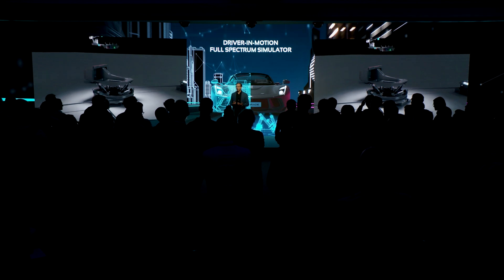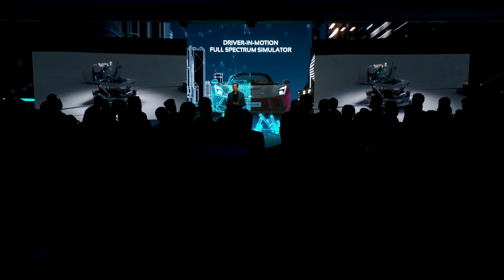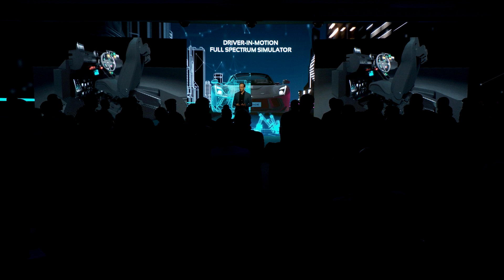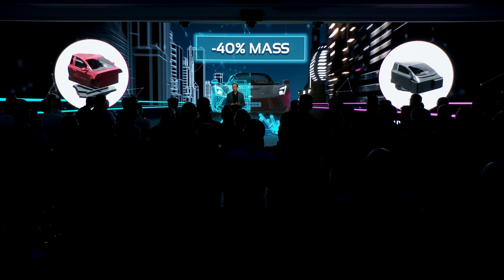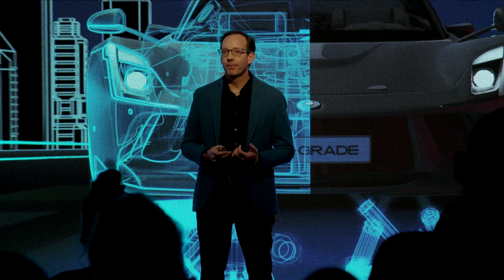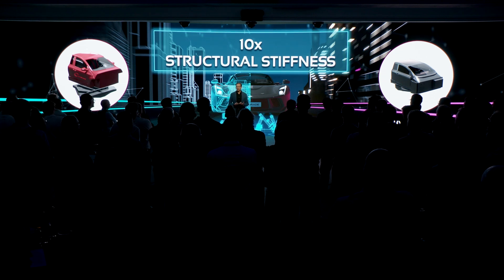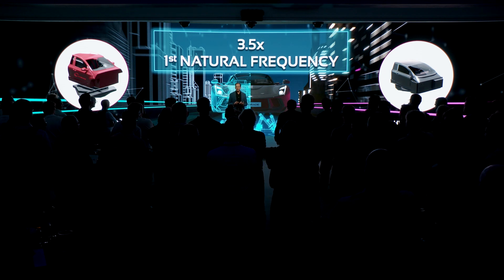The result is an unparalleled, realistic, and immersive experience with full vehicle motion, vibration, and sound, and an even more performant simulator system. The cockpit is 40% lighter than the average traditional cockpit plus top disc. Inertia is reduced by 70%. The center of mass is 200 millimeters lower. Structural stiffness is increased by a factor of 10. And the first natural frequency of the HyperDoc is 3.5 times higher than a typical traditional cockpit.